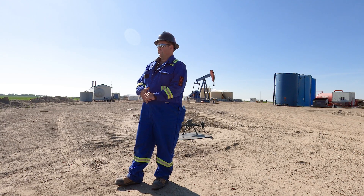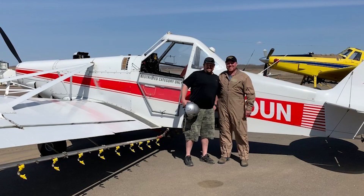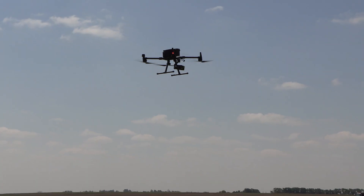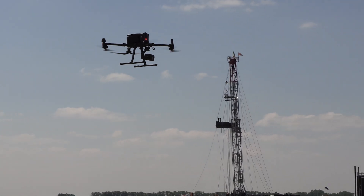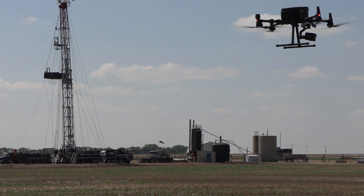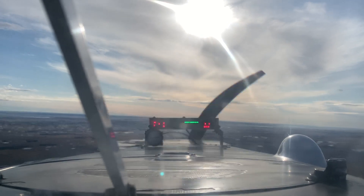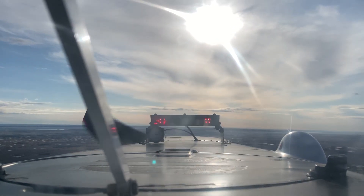I'm a licensed commercial pilot. I got my commercial pilot license in 1999, just out of high school actually, and didn't do much with it. I was legally colour blind, so that restricted what I could do with it and I couldn't go the traditional ways with it.